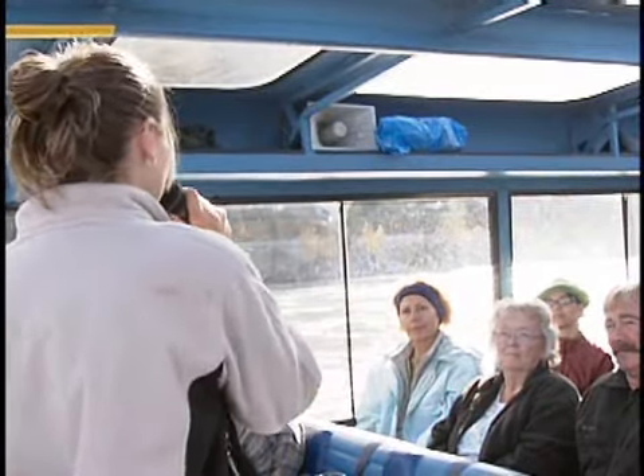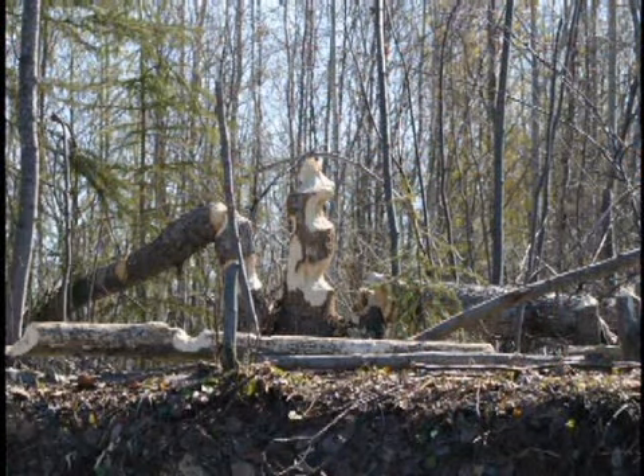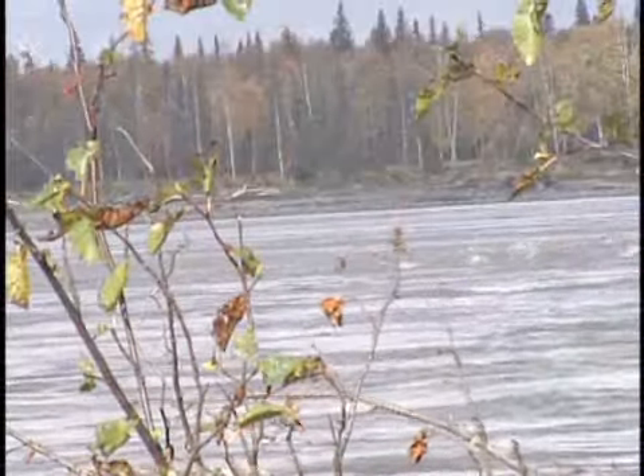All three of the rivers that you're on today still have their Athabascan Indian names. The beavers feed on what's called the cambium layer of a tree — that's that green layer right beneath the bark. You have about 150 miles of river before it gets to the ocean.